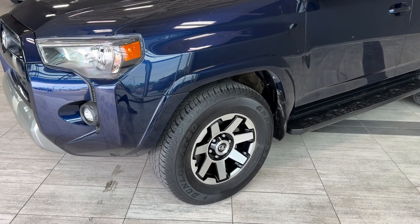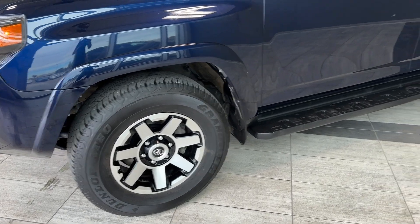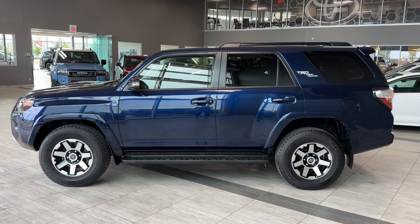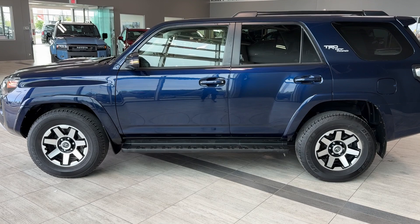Moving to the side, we can see 17-inch wheels with the TRD alloy rims, mud guards, and running boards. This 4Runner also comes with black painted raised roof railings, privacy rear windows with tint, a TRD Off-Road chrome badge, and body color door handles.